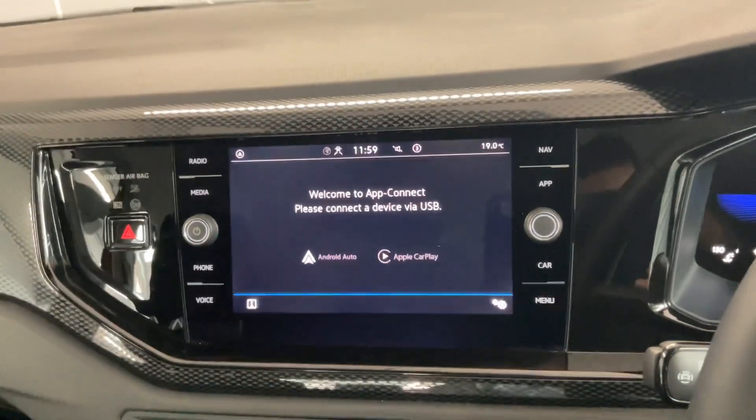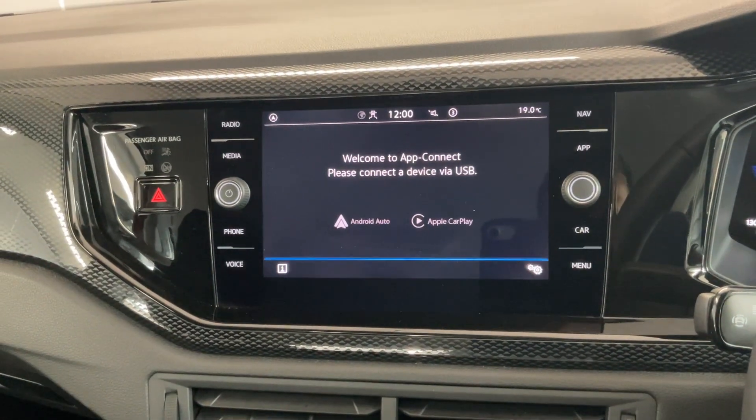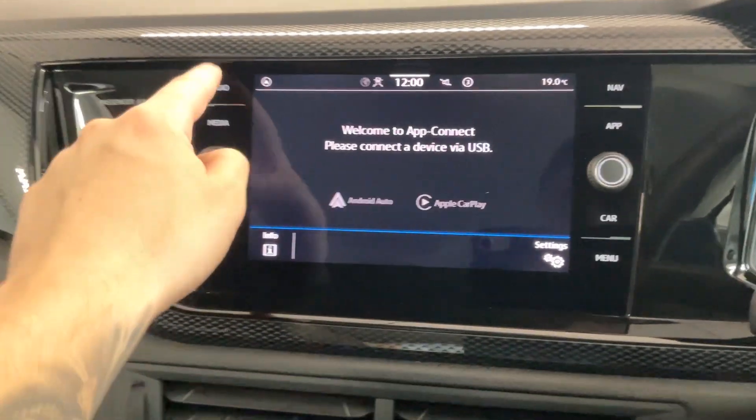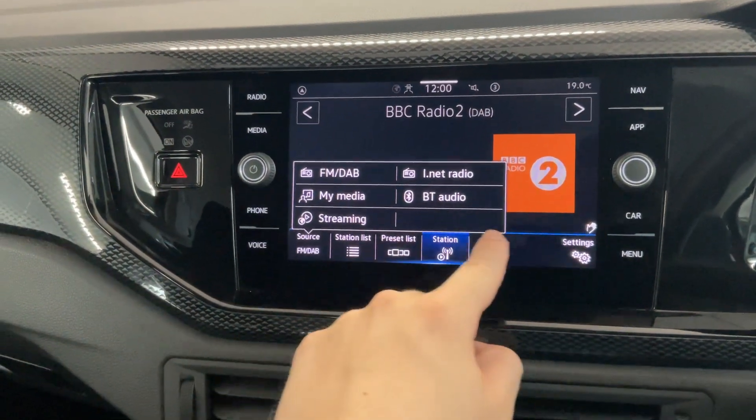We've got the multimedia touchscreen in the middle. On here we've got features like app connect, so depending on what kind of smartphone you've got, you can connect to the car via Android Auto or Apple CarPlay. We've obviously got features like the radio, which is FM and DAB, and we've got Bluetooth as well.